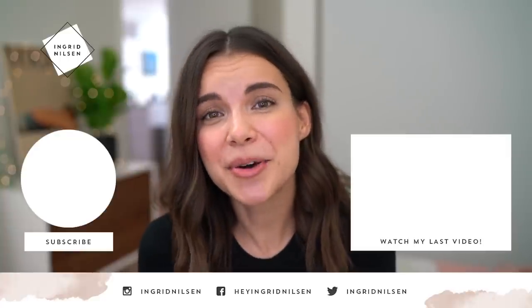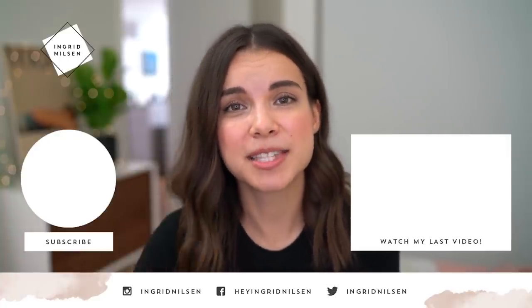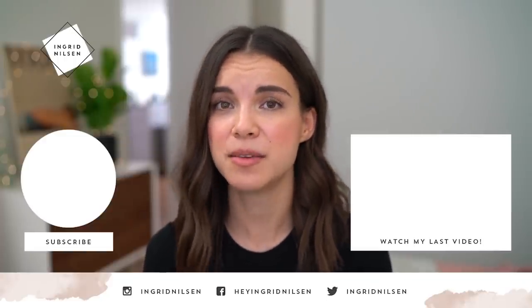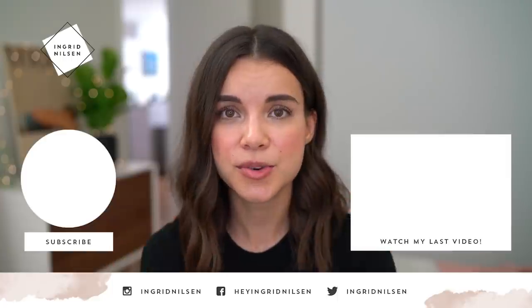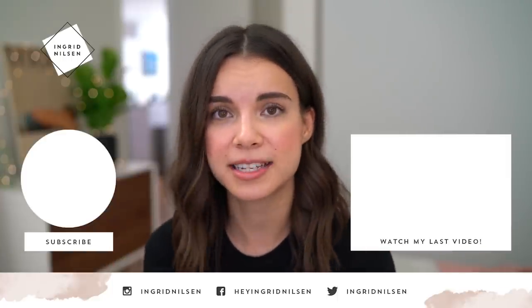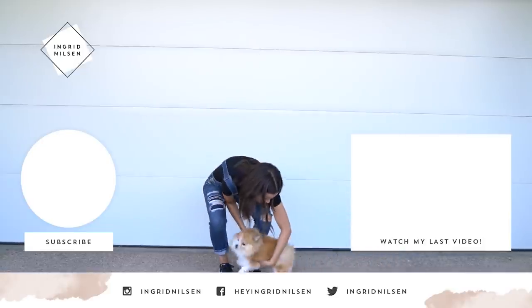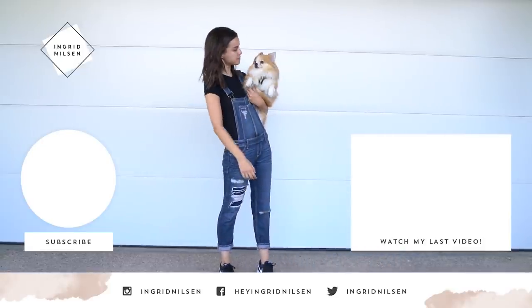All right, so those are all of my looks for the black bodysuit. I hope that you guys enjoyed this video and if you have any requests for future fashion foreplays please let me know down below in the comments. Thank you so much for watching — if you enjoyed it please give it a thumbs up and don't forget to subscribe to my channel because I will have more fashion videos coming. I hope you guys are having a wonderful day and I'll see you next time. Bye!